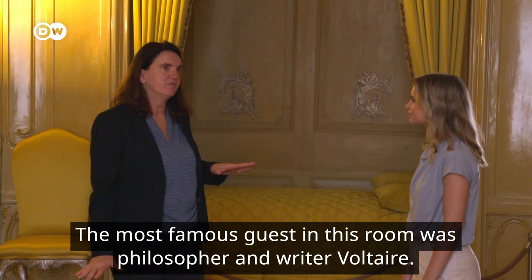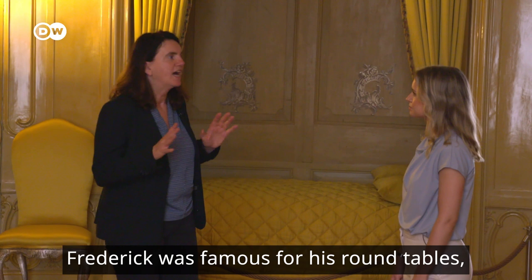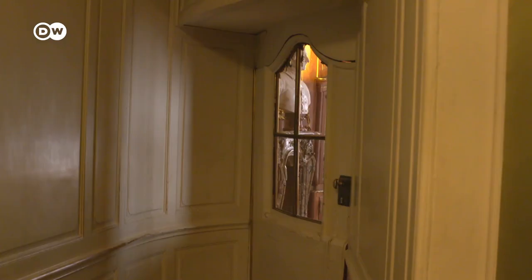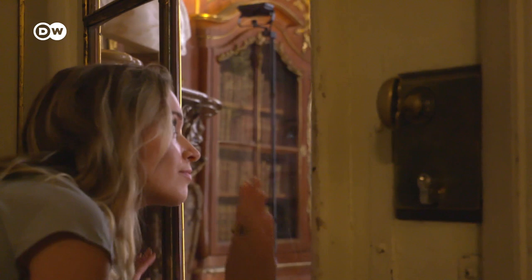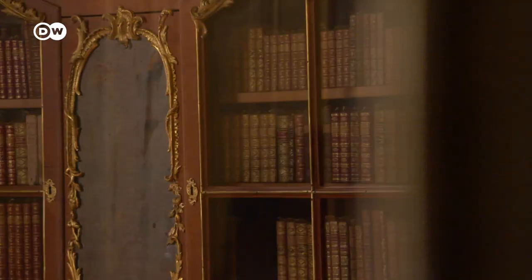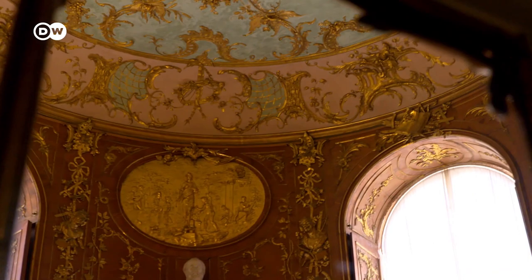A famous guest in this room was Voltaire. Friedrich was well known for hosting a round table of philosophers — like King Arthur, but with philosophers instead of knights. And through the window you can see the bibliothèque. Visitors aren't allowed into what King Friedrich considered his holy room, but you can still see the beauty of the wood-panelled domed library by peeking through the window.